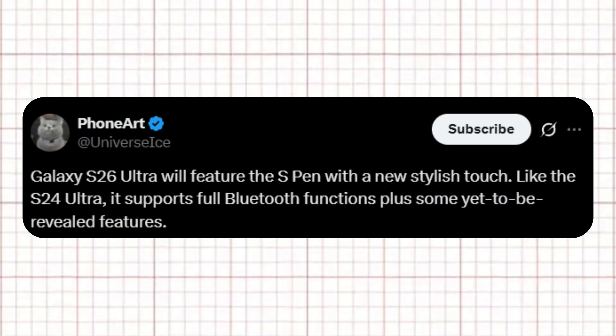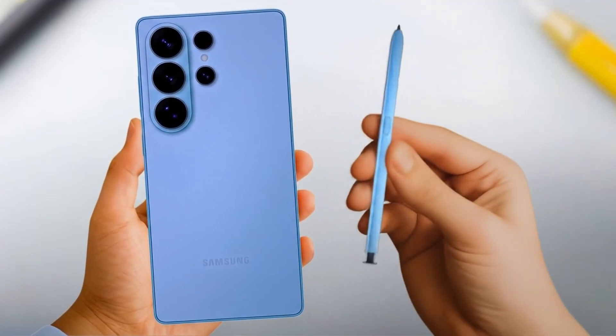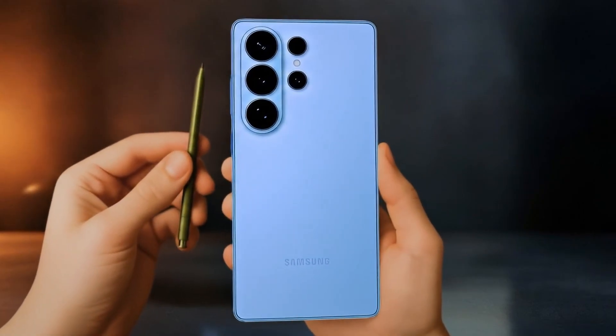Ice Universe shared a post on X confirming that the Galaxy S26 Ultra will include the S Pen with fresh, stylish functionality. The notable update is that, just like the S24 Ultra, it will support all Bluetooth features, along with a few new capabilities that have not yet been revealed. There have been a string of leaks suggesting the S Pen chamber can be made out very clearly, providing surety to fans that next year's flagship phone will retain the S Pen.